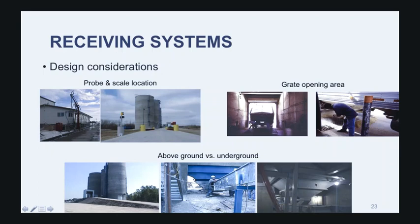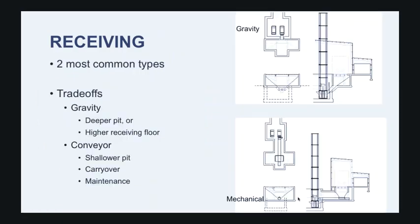Whether you have your equipment underground or above ground depends on the site. One facility was built in a floodplain, so all equipment had to be out of the ground — requiring a ramp with receiving hopper and conveyors above ground. The picture on the right shows an underground facility where the receiving hopper is below ground. Other considerations: do you use gravity or a conveyor feed to your bucket elevator? The advantage of having a conveyor feed underneath your receiving hopper is you can have a shallower pit. With gravity only, you don't have additional conveyors or additional potential grain damage, but either the floor of your receiving house has to be higher, or your boot pit has to be deeper. It's all trade-offs.